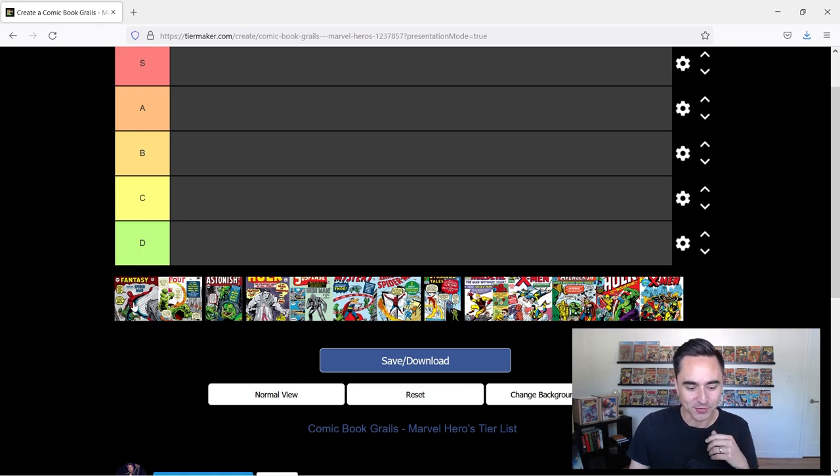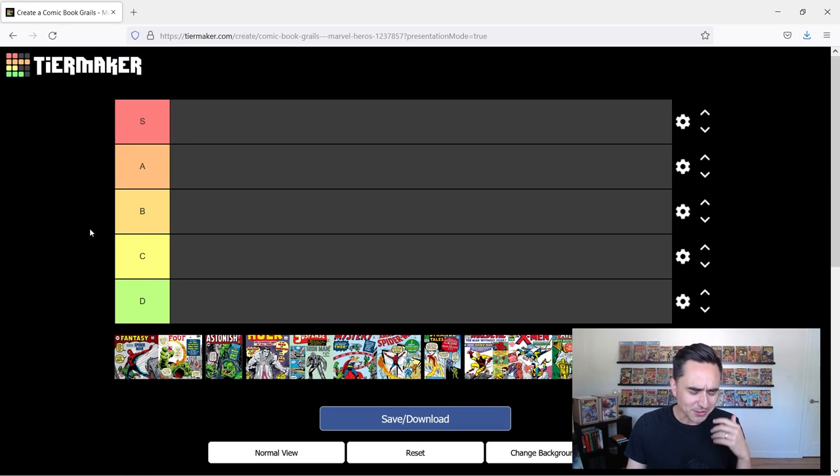Let me just go through the books really quick so we're on the same page of what's going to be ranked here. We've got AF-15 — first appearance of Spider-Man. Fantastic Four No. 1 — first appearance of the Fantastic Four. Tales to Astonish 27 — first appearance of Hank Pym, a.k.a. the Ant-Man. Incredible Hulk No. 1 — first appearance of the Incredible Hulk. Tales of Suspense 39 — first appearance of Iron Man. Journey into Mystery 83 — first appearance of Thor. Amazing Spider-Man No. 1 — second appearance of Spider-Man and the No. 1 issue of the ASM run. Strange Tales 110 — first Doctor Strange. Daredevil No. 1 — first Daredevil. X-Men No. 1 — first X-Men. Avengers No. 1 — first Avengers. Incredible Hulk 181 — first full appearance of Wolverine. And Giant Size X-Men No. 1 — first appearance of Storm, Colossus, Nightcrawler, the new X-Men team. I'm just going to go down the list and we'll see how this shakes out.